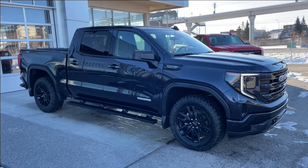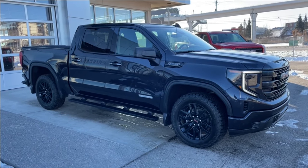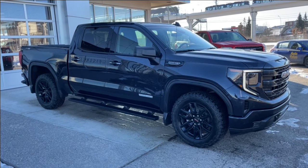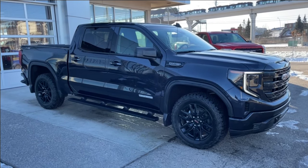Welcome to the 2023 GMC Sierra 1500 Elevation in Titanium Rush Metallic. This truck is powered by a 5.3L V8, bolted up to a 10-speed automatic transmission.